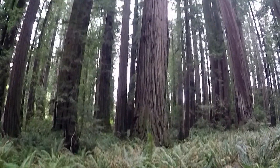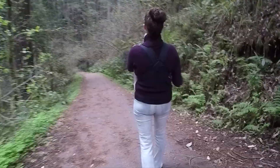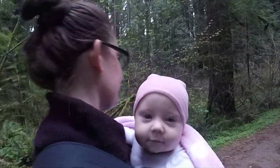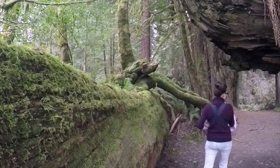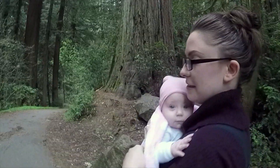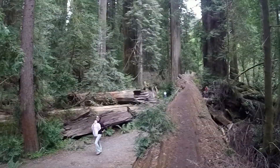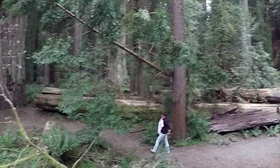The redwoods can stand over 300 feet tall and live for thousands of years. Something that's really unique about this park: some of the oldest and largest trees in the world are here, somewhere hiding in the forest. The Park Service has done a great job of keeping the locations of these monsters a secret so that they can be preserved. But if you're exploring off the beaten path, you might stumble onto one.